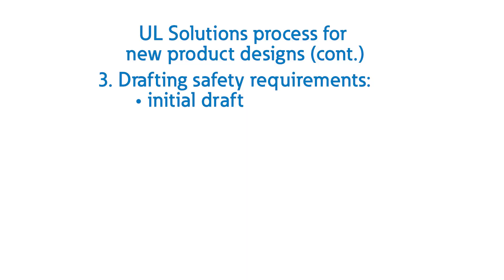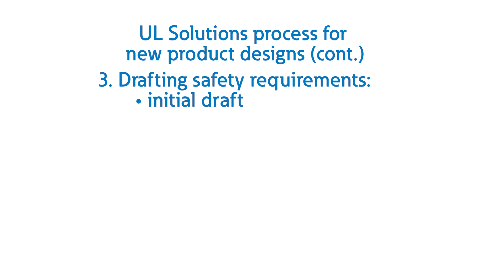Drafting the safety requirements is the next phase. Drawing on insights gleaned from research and analysis, UL Solutions' experts work to capture the precise requirements that these new products must meet. The language used in this document is deliberate and unambiguous, designed to provide manufacturers with a clear understanding of their requirements. Once UL Solutions is satisfied with the language of the draft document, we will begin offering certification to the new document, which at this point is called an Outline of Investigation. An Outline of Investigation is a published document that, although it has not been approved through a formal consensus process, contains UL Solutions requirements used to certify a product when a published consensus standard is not available. UL Standards and Engagement will then publish the outline so other manufacturers and interested parties can refer to it in their designs and installations.